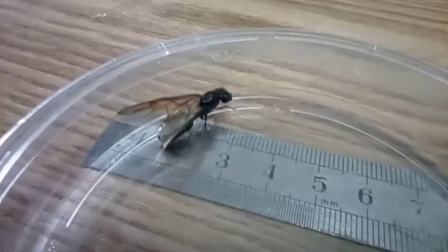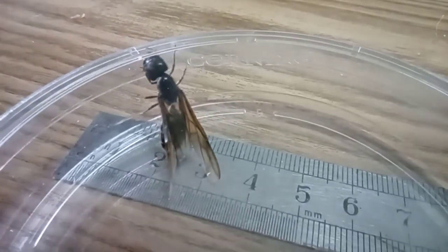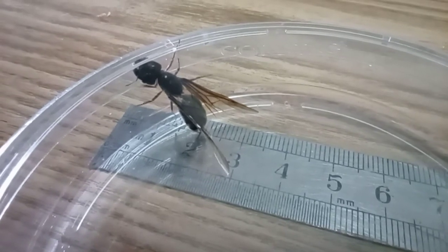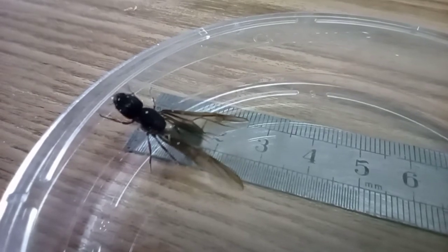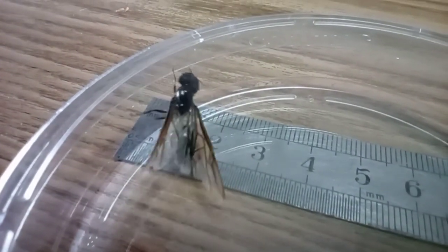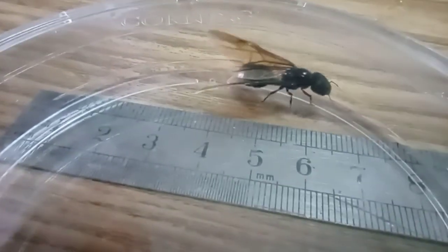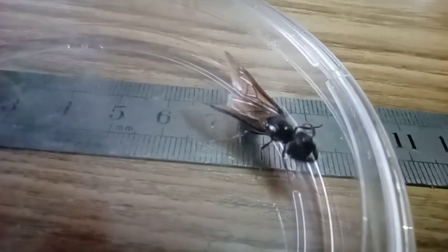As you can see here, there's a queen that's about 20 millimeters and she's currently trying to escape the container and just fell down. They're also very polymorphic workers, ranging from 2 millimeters to 16 millimeters.